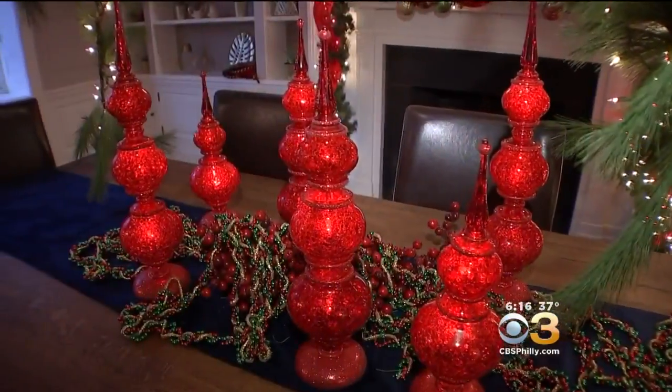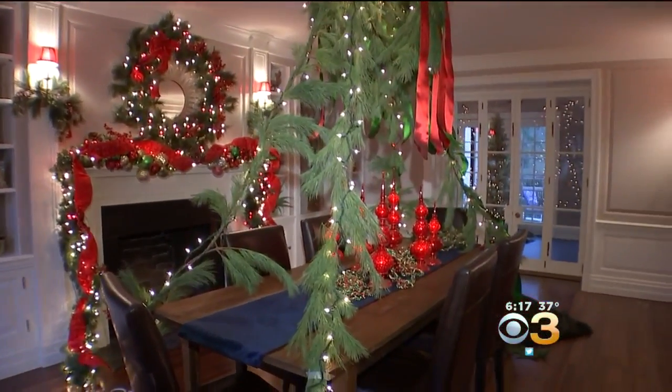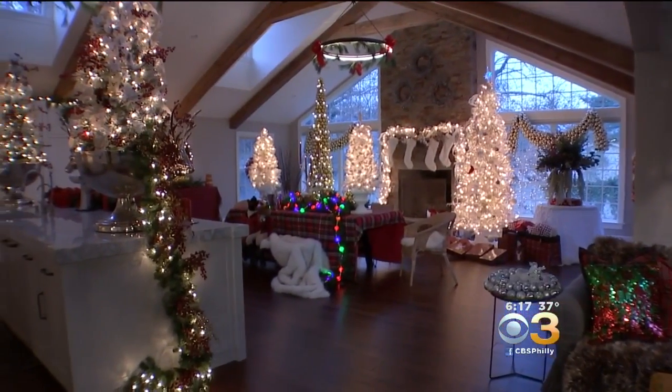Christmas is the one time of year that it should be over the top. We get a lot of feedback that it gets people, one, in the holiday mood, and two, it gives them ideas for decorating. It's warm and welcoming, as is Chestnut Hill.